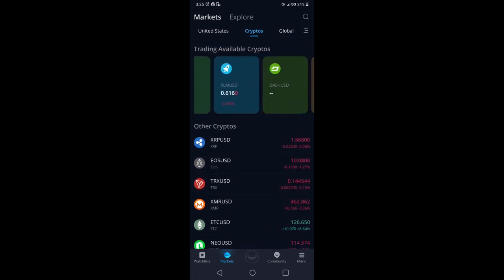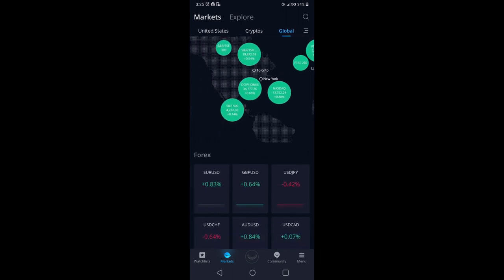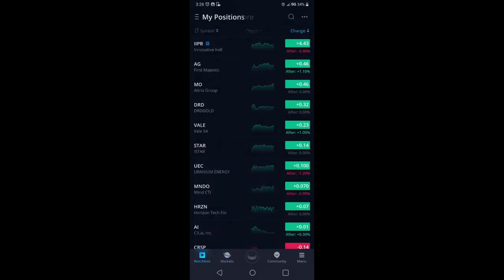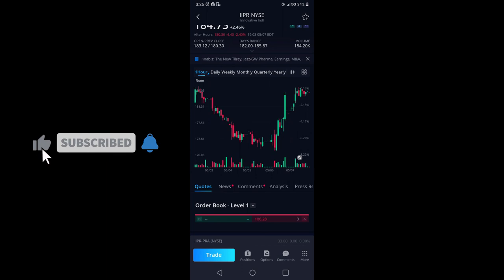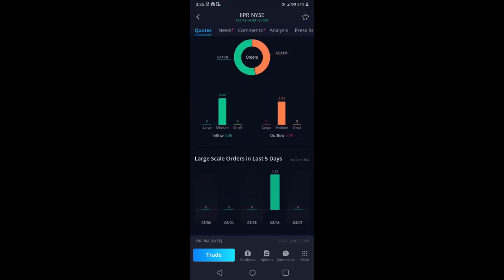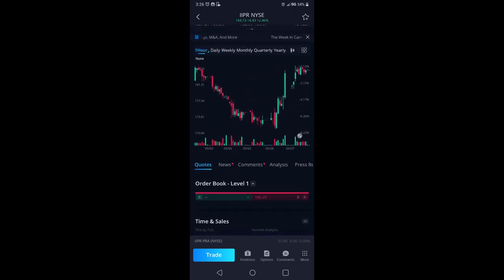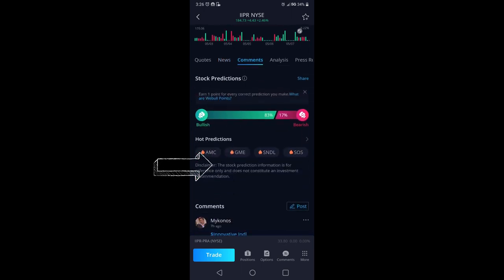If you trade cryptos, there's a Crypto tab on Webull where you can see the available cryptos to trade — yes, Dogecoin is on Webull now. You can also click Global to see entire markets around the world and how they're performing. If you pull up an individual stock, you'll get a screen showing the chart with quotes and time and sales. Scroll to about mid-screen, right below the chart, and there's a lot more information.